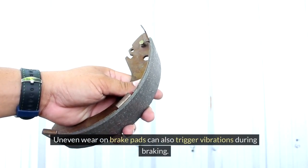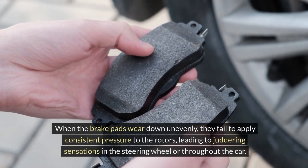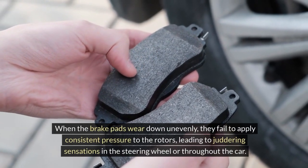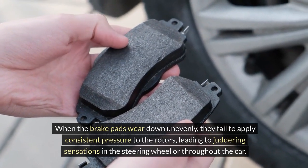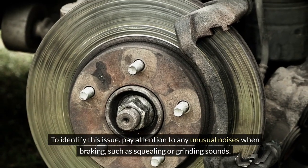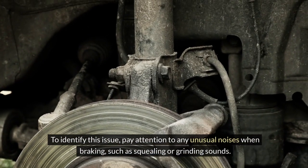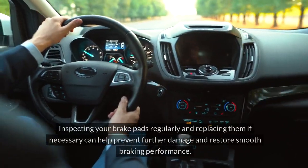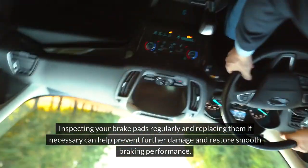Uneven brake pad wear. Uneven wear on brake pads can also trigger vibrations during braking. When the brake pads wear down unevenly, they fail to apply consistent pressure to the rotors, leading to juddering sensations in the steering wheel or throughout the car. To identify this issue, pay attention to any unusual noises when braking, such as squealing or grinding sounds. Inspecting your brake pads regularly and replacing them if necessary can help prevent further damage and restore smooth braking performance.